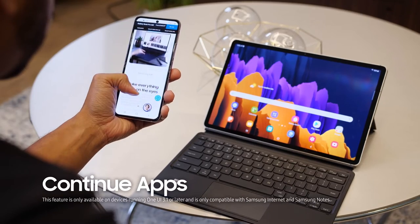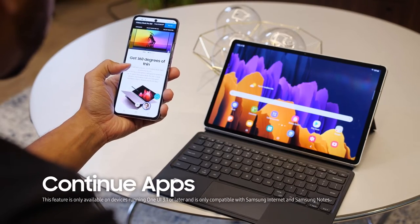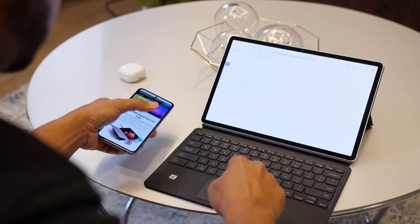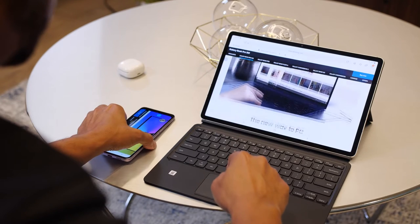Have you ever looked something up on your phone but would love more space to view it? With the Continue Apps feature, you can visit a site on your Galaxy phone and then pick it up in the same place on your Galaxy tablet, or vice versa.